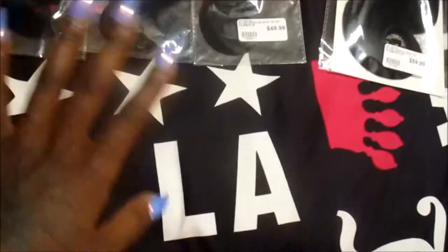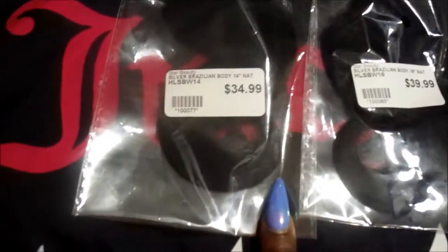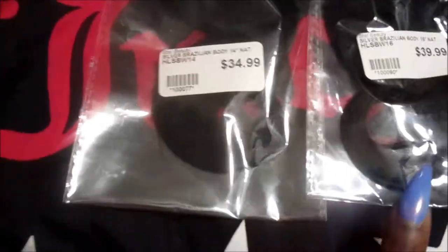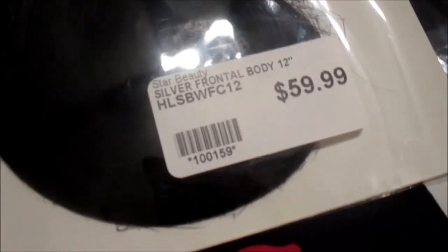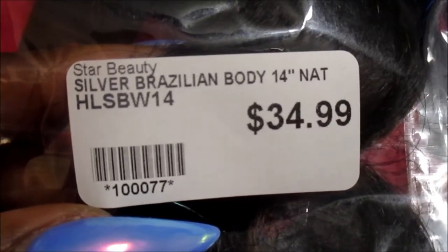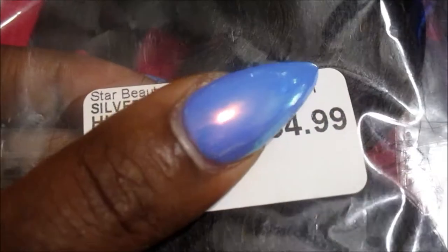As you can see, I have three bundles. I got it in a bundle deal. These bundles were not what they say on the package — this one says $34.99, this one says $39.99, this one says $49.99, and this one says $59.99. It really was only like $150 altogether, which I thought was really, really cool. These are Silver Brazilian Body Wave and they come in a natural color.